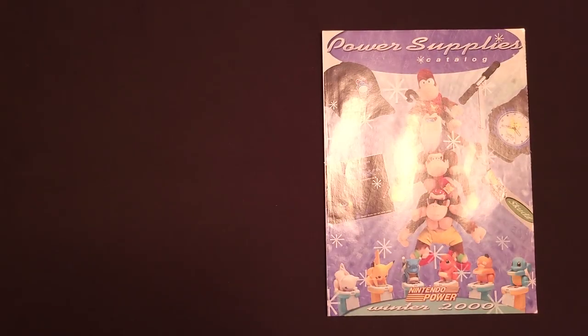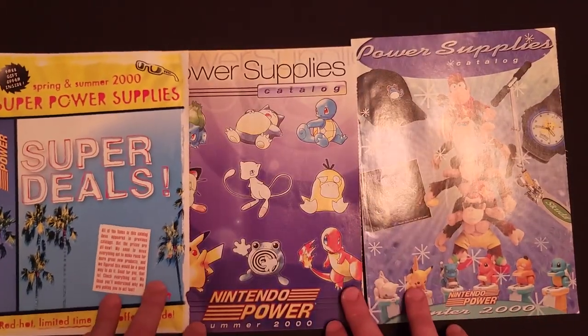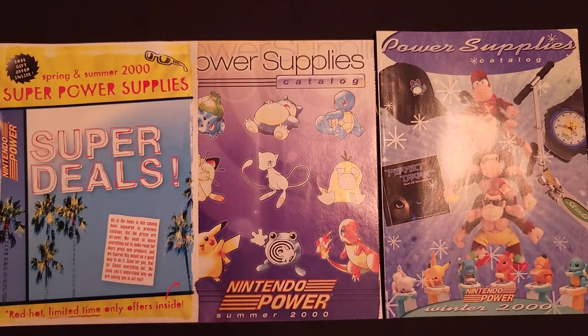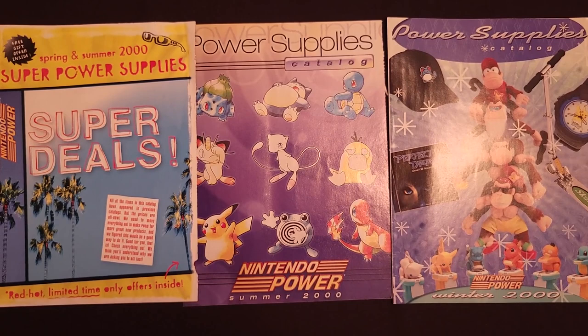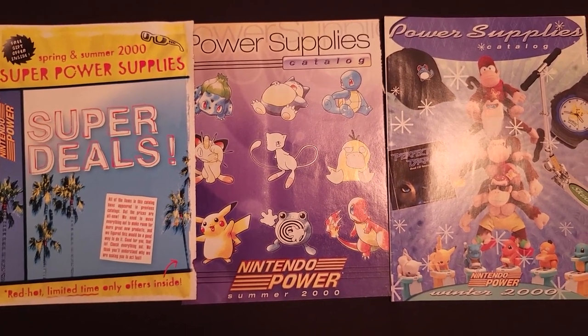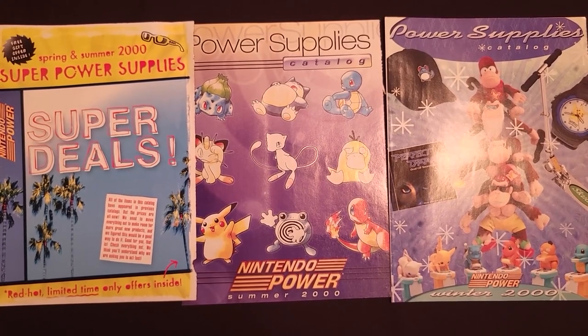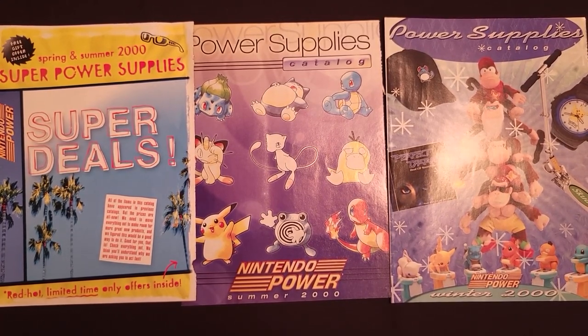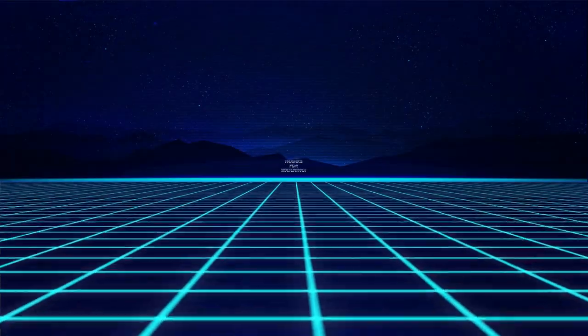So there we have it — the year 2000. This was the second to last set of Super Power Supply Catalogs. Some very cool stuff — a few things I definitely regret not buying, like this Marrill hat. Hopefully I can find one. As always, let me know in the comments if you had any of this stuff or want to track it down now like I do. If you haven't already, please be sure to subscribe. Thank you so much for watching and I hope to see you again. Bye!